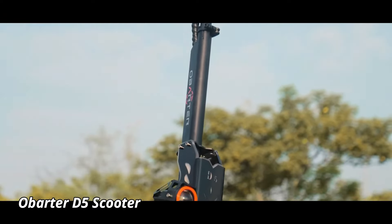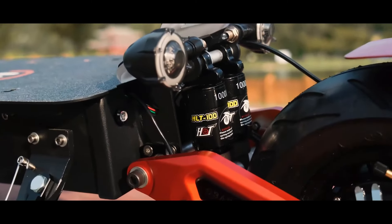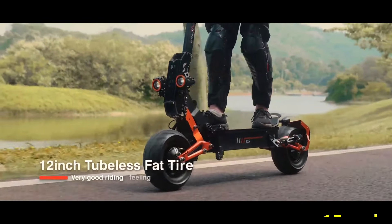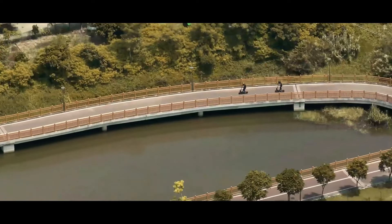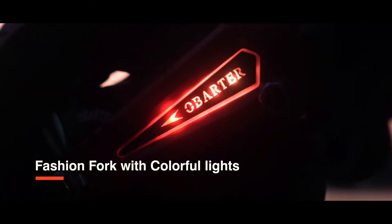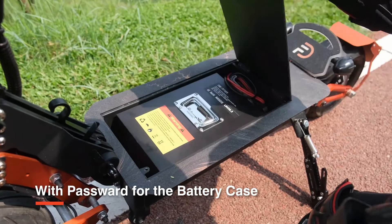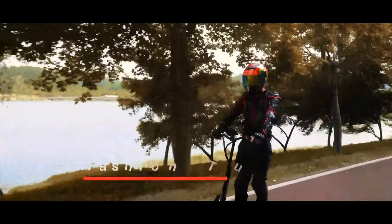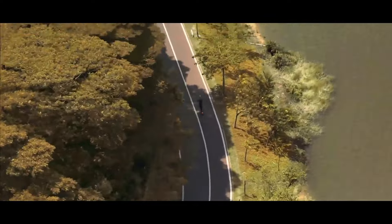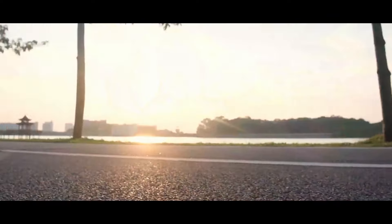Obarter D5 Scooter. The Obarter D5 Scooter is a powerful and robust electric scooter designed for both urban commutes and off-road adventures. Equipped with a 5,000-watt dual motor, this scooter can reach impressive speeds of up to 65 miles per hour, making it one of the fastest electric scooters available. Its 12-inch fat tires provide superior traction and stability on various terrains, whether you're cruising city streets or tackling rugged paths. The D5 also features a removable battery, allowing for convenient charging and extended riding time, with a range of up to 75 miles on a single charge. The scooter's sturdy frame ensures durability, while its advanced suspension system offers a smooth ride even on rough surfaces.